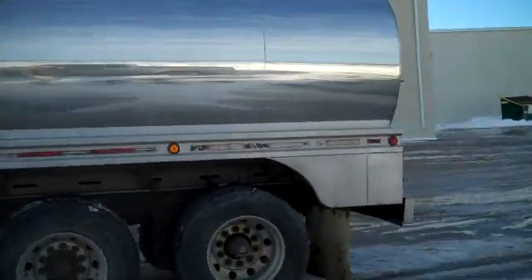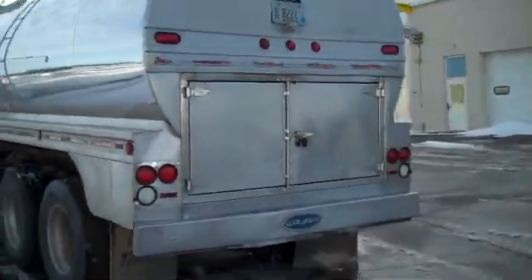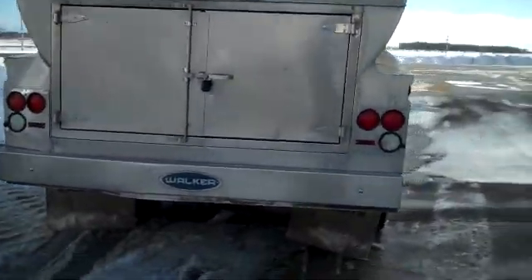5,800 gallon tank, 1.3 pound worth. Small dent in the rear, upper portion of the tank. 2 inch pump.